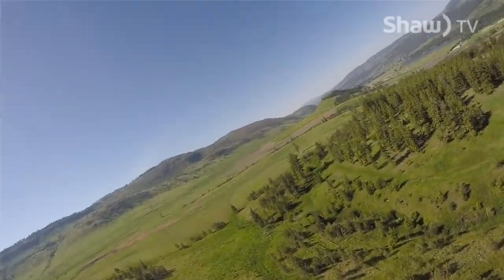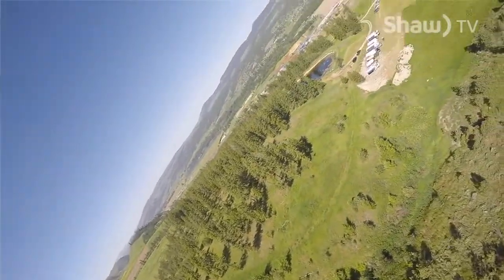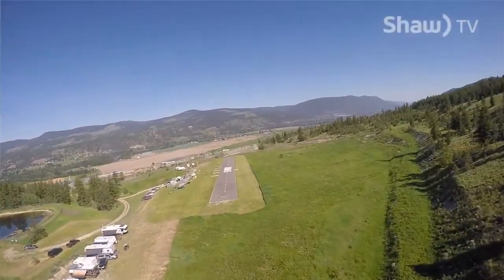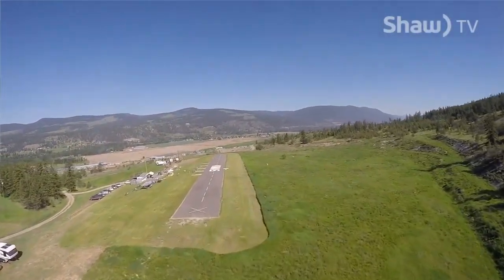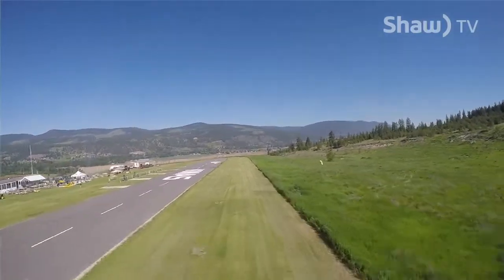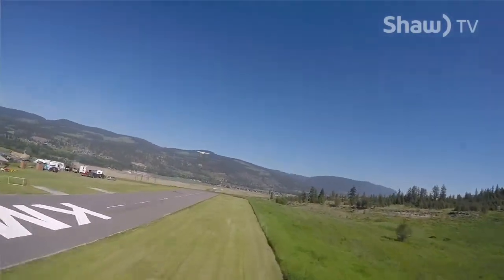Our facility, we call it Tolko Field. The property is actually owned by Tolko at the mill across the street, across the highway here. It's actually reclaimed land. Tolko is very, very generous to us. They've given us access to this property, and we've been allowed to build the facility here. We have 600 feet of paved runway, in-ground sprinklers, a clubhouse, and power. As model airfields go, it is pretty much top-notch.